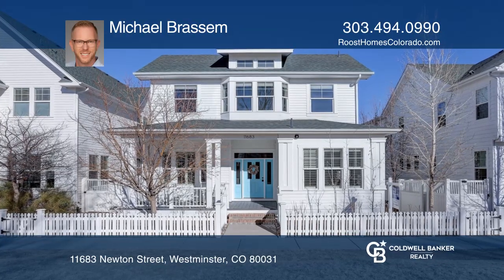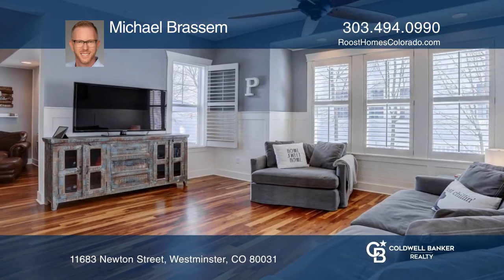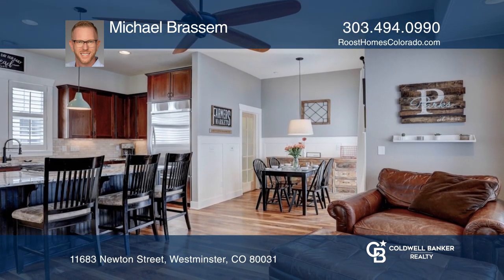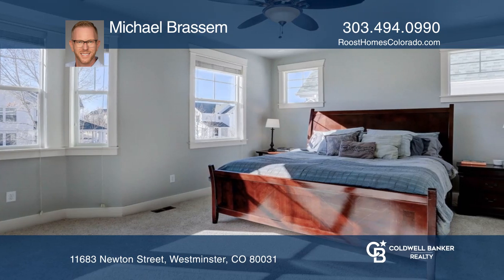This five-bedroom, five-bath cottage home on the park offers custom shiplap and wainscoting throughout. The kitchen features all stainless steel appliances, a pantry and breakfast nook.